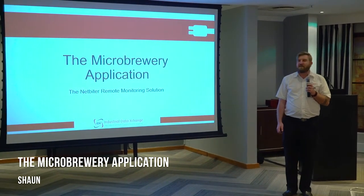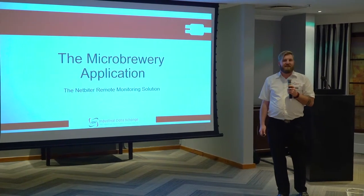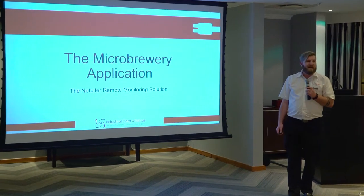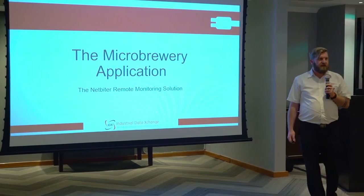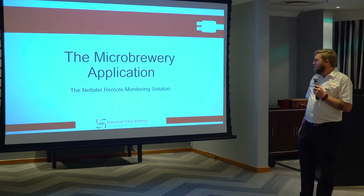Welcome back from the break and welcome to our HMS luncheon today. My name is Sean and I work in the technical sales and technical support team at RDX. Today I'm also going to run through a bit of a NetFighter and an application concept that we have for the microbreweries.